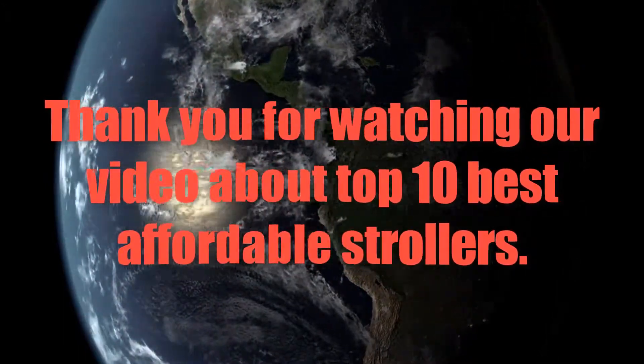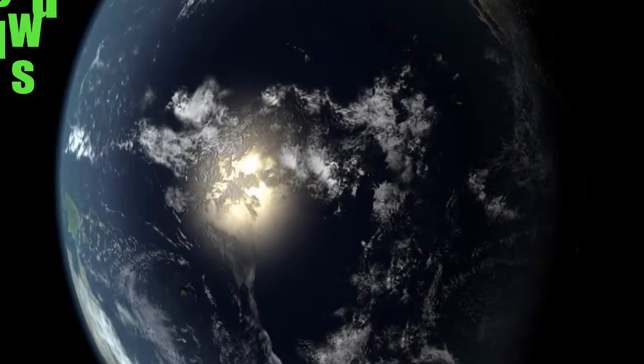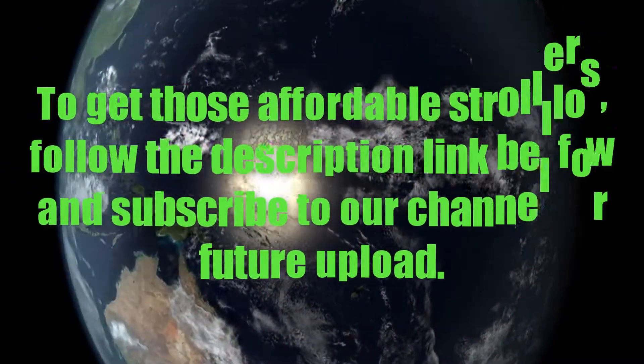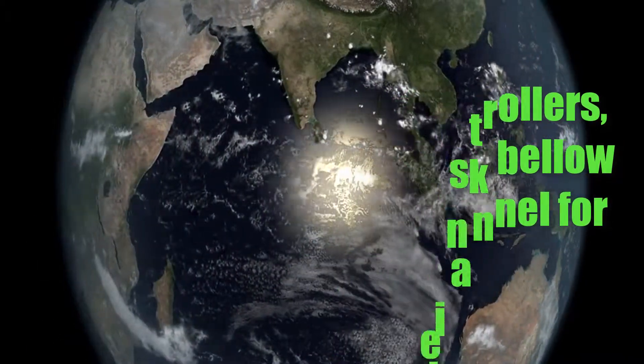Thank you for watching our video about the Top 10 Best Affordable Strollers. To get these affordable strollers, follow the description link below, and subscribe to our channel for future uploads.